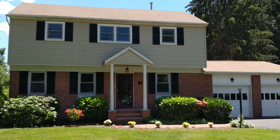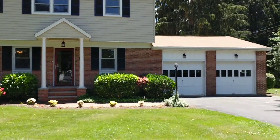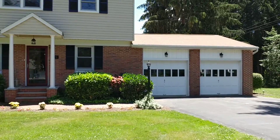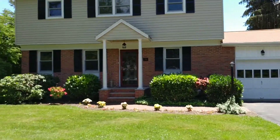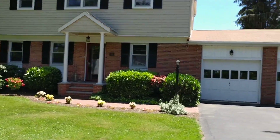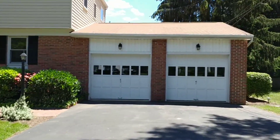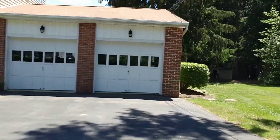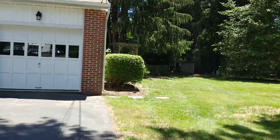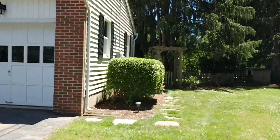You can hear the birds chirping. You can see we have an attached two-car garage. I'm going to take you on a virtual tour of the outside of the home. Again, we're in Plainsboro on Edgemere Avenue. We have an attached two-car garage here and I'm going to go around to the right side of the house and take you on an exterior tour today.